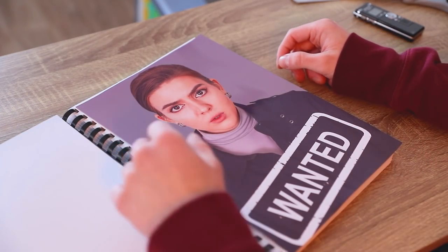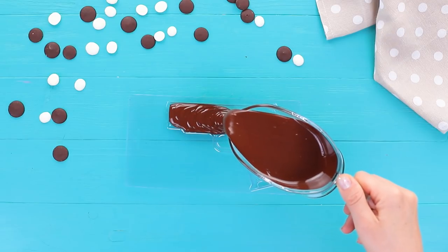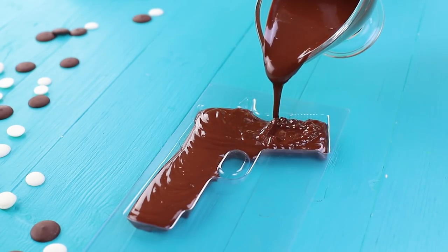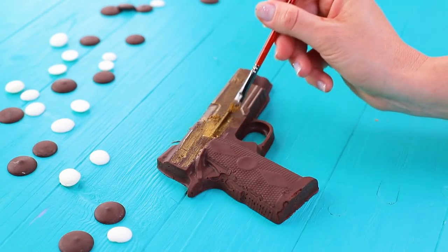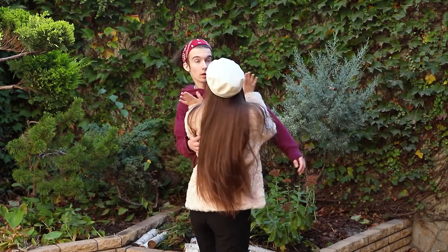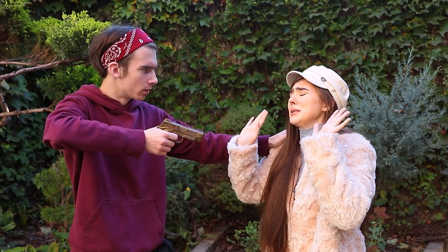Nick has a new task — it's a real challenge. He needs to follow and catch Rosie. It's dangerous to come unarmed, but he doesn't want to injure her. Oh, that's just what he needs: pour melted chocolate into a gun-shaped mold, leave it to harden, and use a brush to cover it with gold candorin. It's ready. It's Nick's lucky day — and Rosie was fooled by a chocolate gun. Oh, she failed.